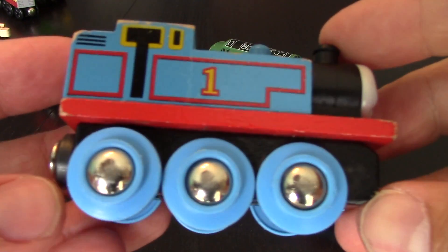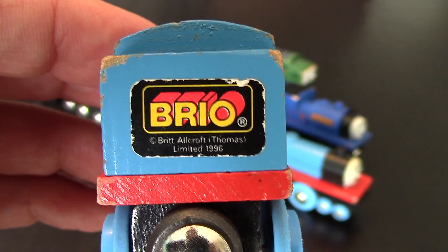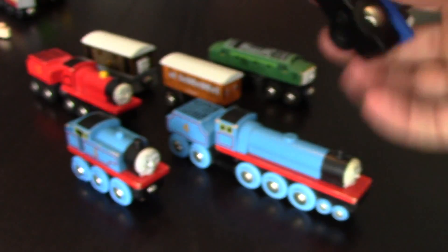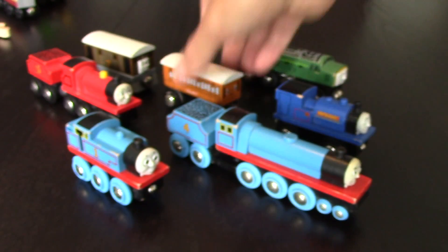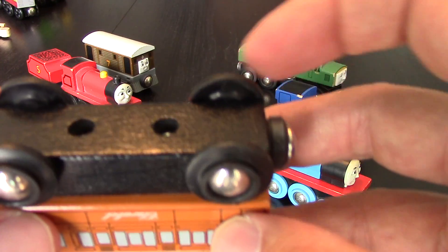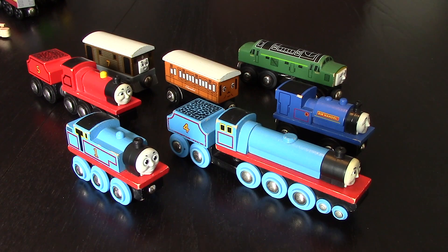So we'll start off with old Thomas here, because it's Thomas the Tank Engine — why wouldn't we start with him? If you can look right at the Brio sticker, it says copyright Britt Alcroft, Thomas Limited 1996. Every one of these pieces, it doesn't matter, they all say Brio on them somewhere and they're all stamped 1996. There's nothing really written on the insides of the wheels. All the stickers I've seen have said 1996 on them.